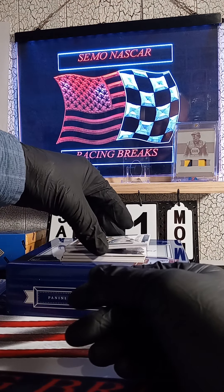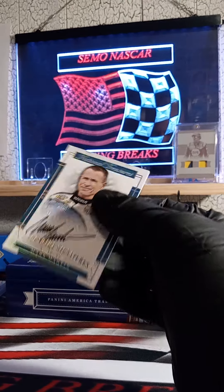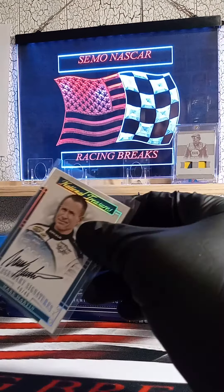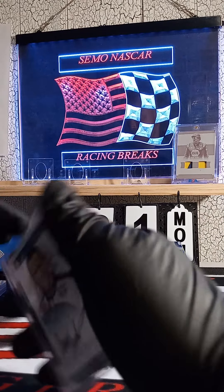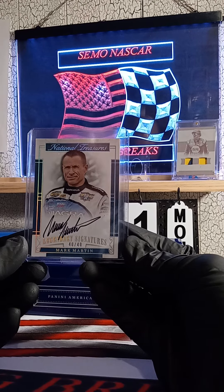Oh, the old Mark Martin — love his signature! Check out that 40 of 40, made the last one — Mark Martin! Going out to Josh.